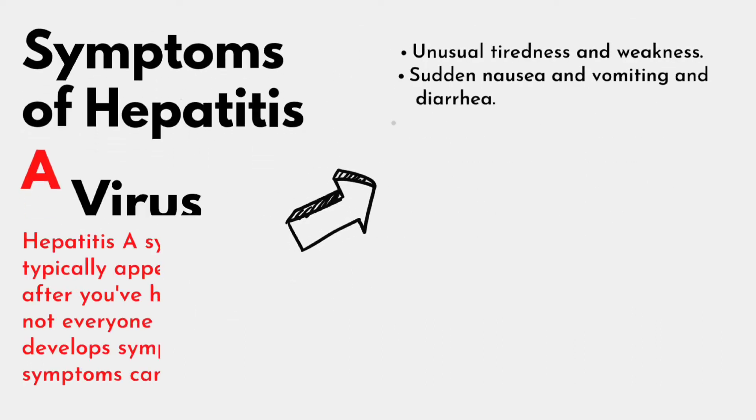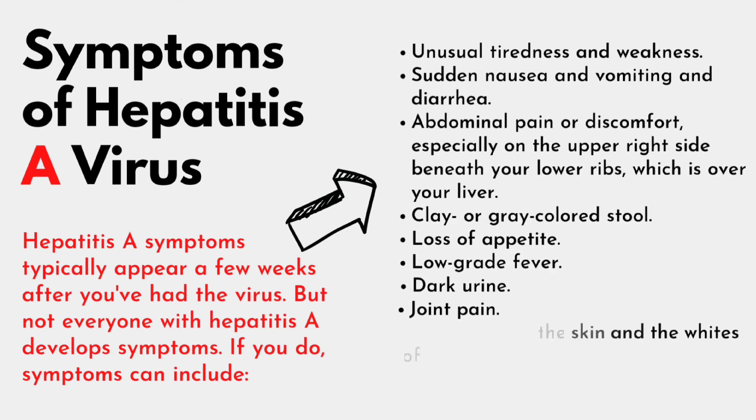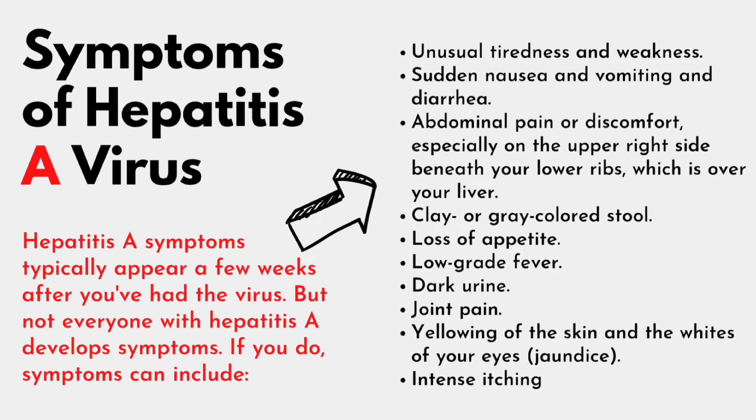What are the symptoms of Hepatitis A virus? Hepatitis A symptoms typically appear a few weeks after you have had the virus. But not everyone with Hepatitis A develops symptoms. If you do, symptoms can include: 1. Unusual tiredness and weakness. 2. Sudden nausea, vomiting, and diarrhea. 3. Abdominal pain or discomfort, especially on the upper right side beneath your lower ribs, which is over your liver.